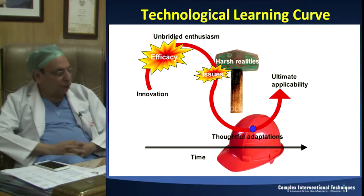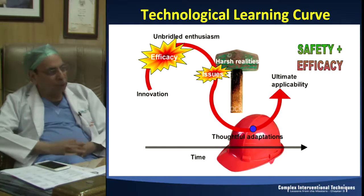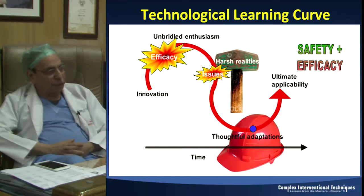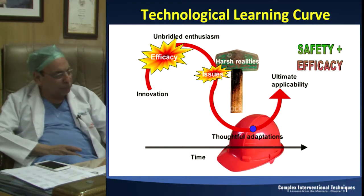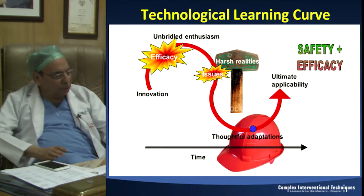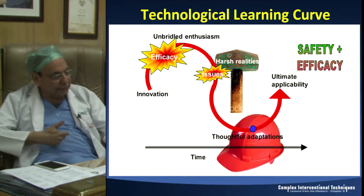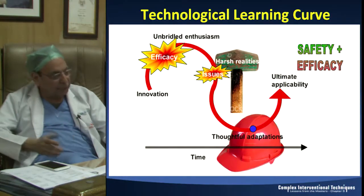A lot of thoughtful adaptations came and we developed second and third generation metal drug eluting stents with thinner drugs, thinner struts, better polymers, biodegradable polymers, acceptable drugs from the limus group. That is how we got enthusiasm, got hit on the wrong side, and came out with something new.